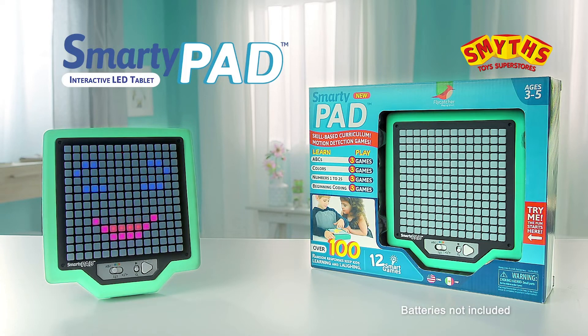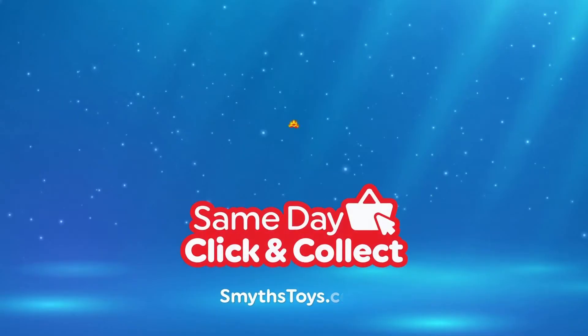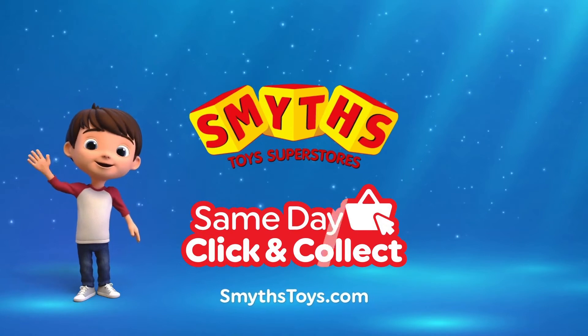SmartyPad! The play-and-learn tablet for preschoolers. Batteries not included. Smith's Toy Superstores. If I were a toy...